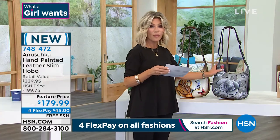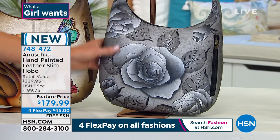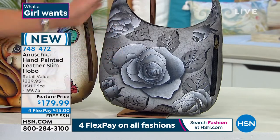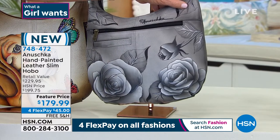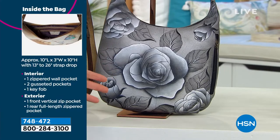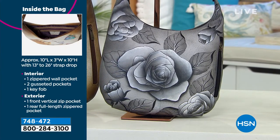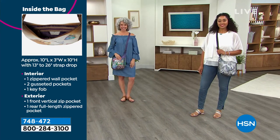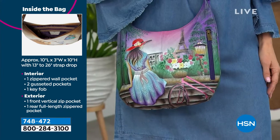Next to that, this is called our Romantic Rose in Black. I've never seen you do anything like this. It almost has a three-dimensional look to it. This is all pebbled grain leather. Look at the back here — it's $45. Don't forget to get it home and try it. You have a 30-day unconditional money-back guarantee. This bag is 10 inches in length, 3 inches in width, and stands 10 inches in height. The strap is adjustable — you can wear it crossbody or just over your shoulder because it goes from 13 inches to 26 inches.